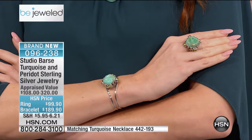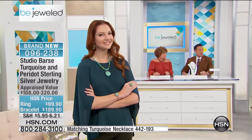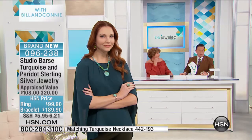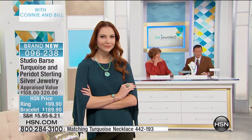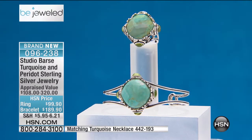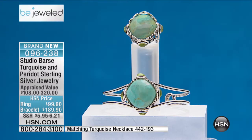Just 20 of the necklaces. I want to give you the information because they're both on the screen — for the ring and the bracelet. The ring is $99.90. The bracelet is $189.90. If you want to really snatch up that necklace, I don't blame you. The necklace is $189.90 — all genuine gemstone.